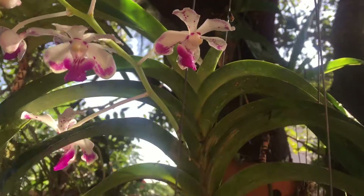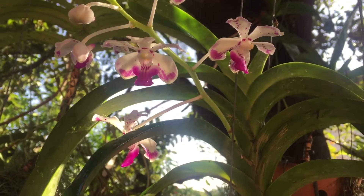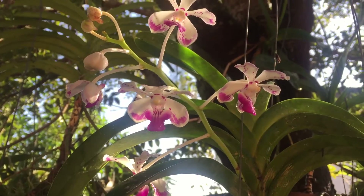Hope you guys enjoy. Again, Vanda lusonica from the island of Luzon in the Philippines. Okay, so there you go guys. Thank you for watching and have a great day.